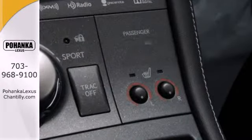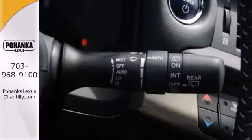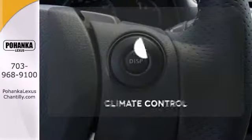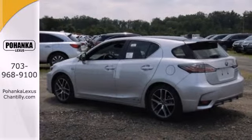Add to that heated mirrors, a power moonroof, energy regenerative brakes, and the Safety Connect telematics system, and you have a driving experience that will have you craving time on the open road. The climate control lets you set the temperature exactly where you want it. Make a statement no matter where the road takes you.